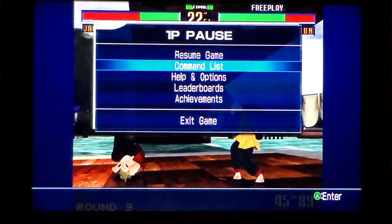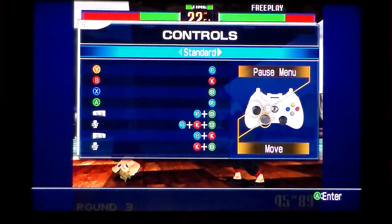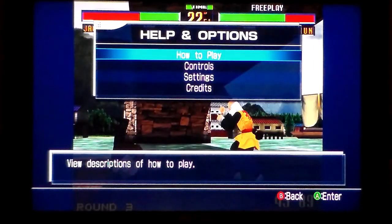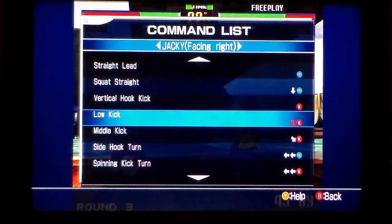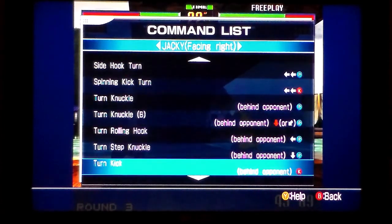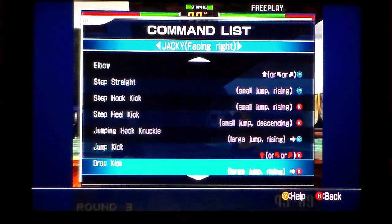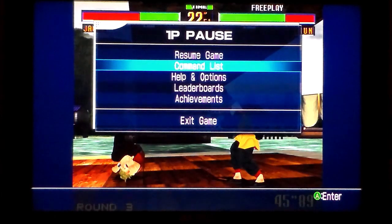I understand that this is a very random video, but that's me all over, isn't it. There is a command list in the options — side hook turn, spinning kick turn, behind a pointer — look at all the stuff going on. Imagine when you had to read this from a paper manual. Good luck remembering all that. I'm Generation X — I can't remember what I ordered for breakfast, and I only had it an hour ago.